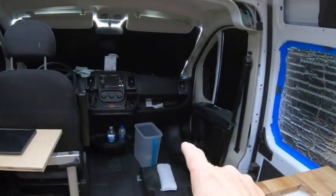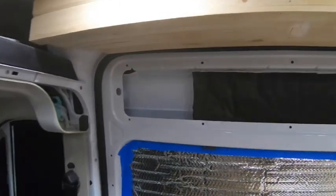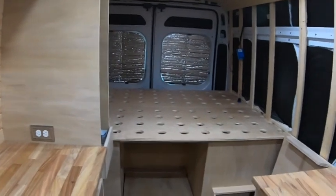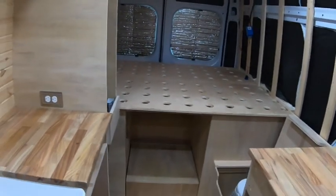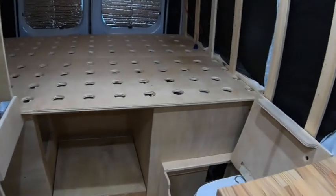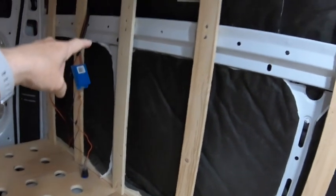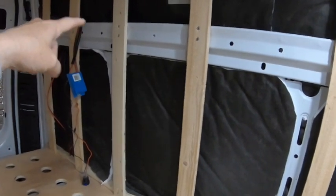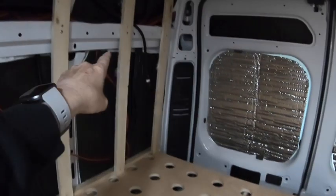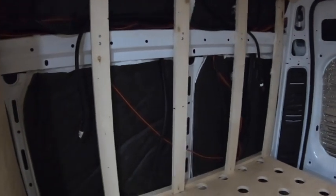I did take the bench seat out again — that was just for transport. That is for sale if anybody is looking for a bench seat; I'm looking for one to trade so I can get the single seat in there. Wired the DC outlet. Her TV is going to go right here on this wall. We got the TV ordered, all the solar panels ordered. The wiring over here — these two wires hanging down here — those are going to be her reading lamps.